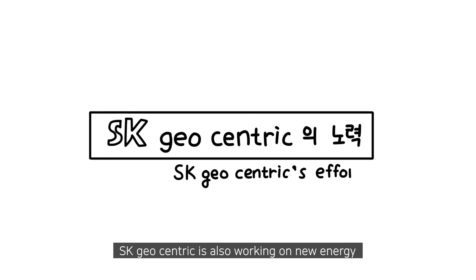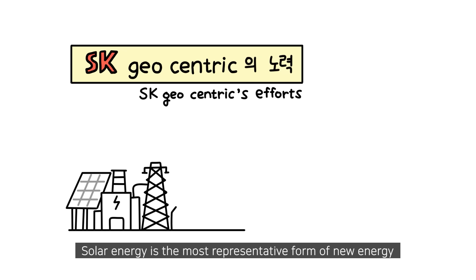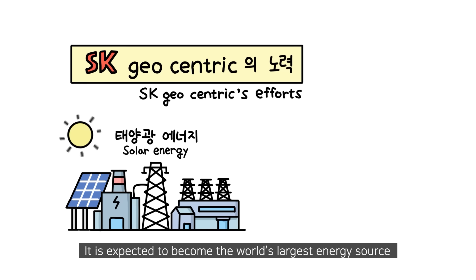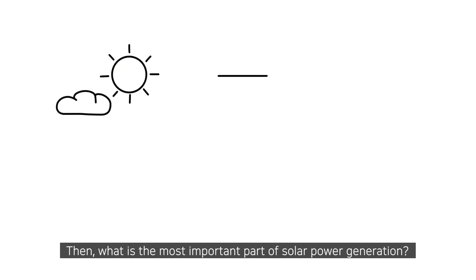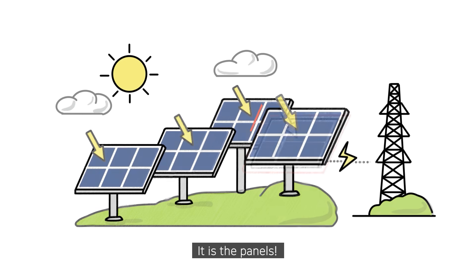SK Geocentric is also working on new energy. Solar energy is the most representative form of new energy. It is expected to become the world's largest energy source, surpassing coal in terms of cumulative global solar power generation by 2027. Then, what is the most important part of solar power generation? It is the panels.